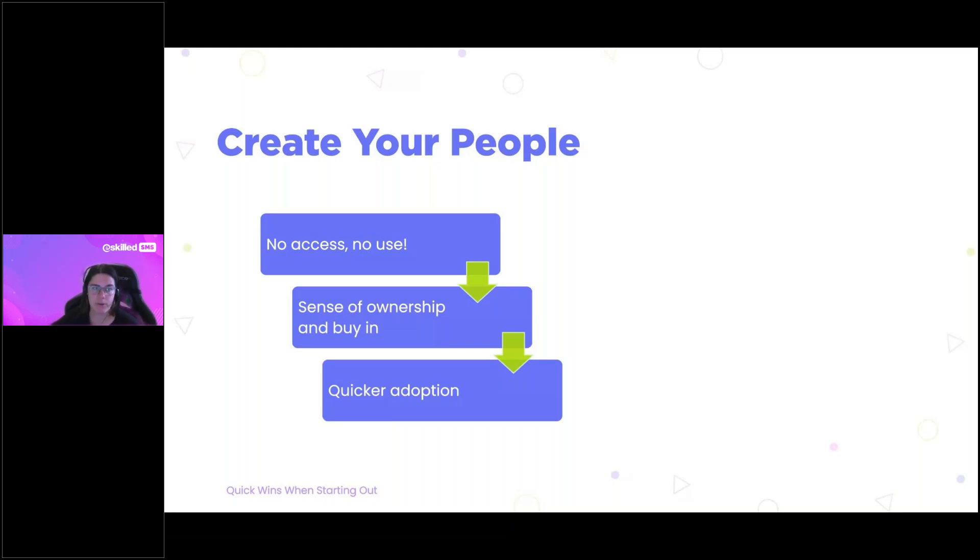Why is it so important to create users? We want your team to have buy-in, to learn the system, and feel confident using it. While there is onboarding training, you also want the team to have ownership, and the way to give that is having them log in and explore. By having them come in and help, you can ultimately adopt the platform much quicker.